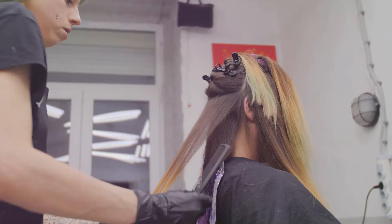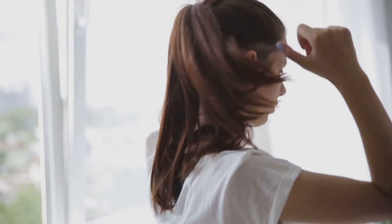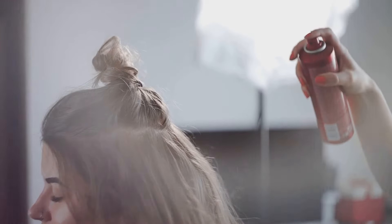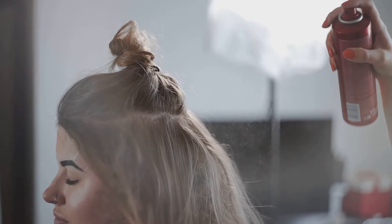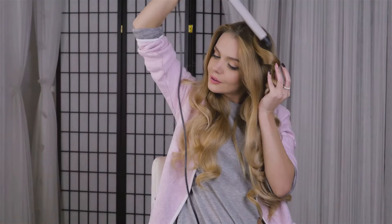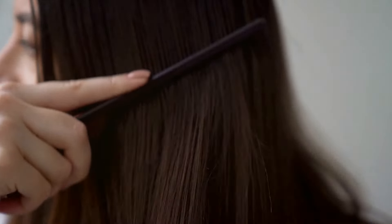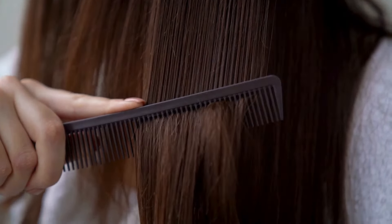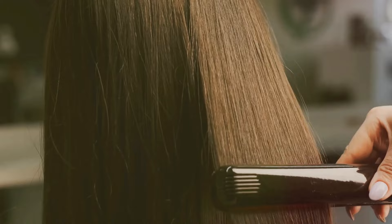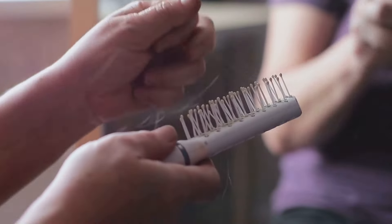Ultimately, the only person you need to impress with your messy ponytail is yourself. Let's revisit the path we've taken to reach this point. Our first step was gathering the necessary tools — a good comb for keeping hair smooth and tangle-free, hair elastics for a flexible and secure hold, and bobby pins to secure loose strands and maintain the messy effect. After setting our toolkit, we transitioned to the preparation stage: brushing our hair to avoid knots, then adding some texturizing product to give our hair that extra volume and texture that sets the style apart.